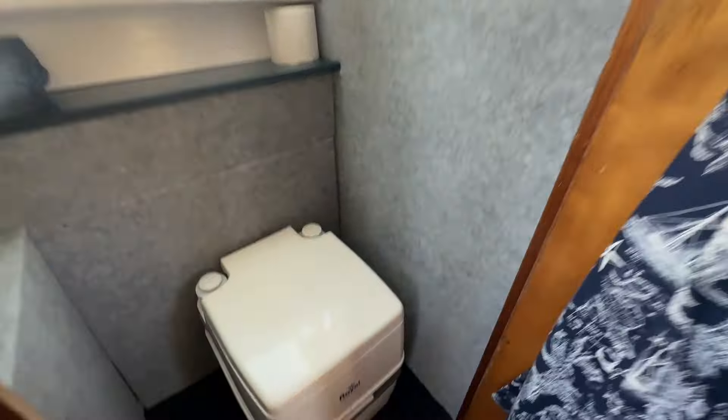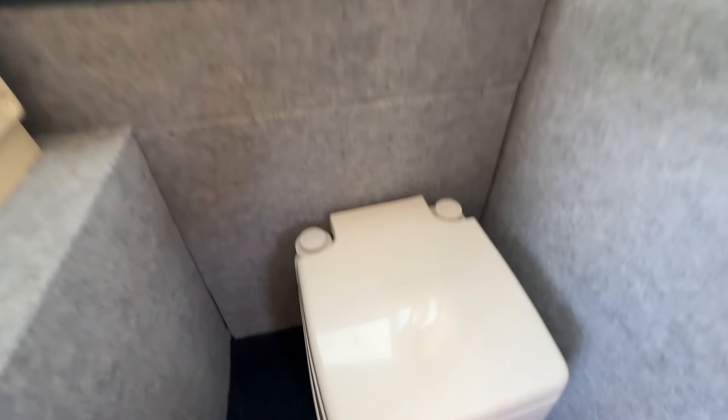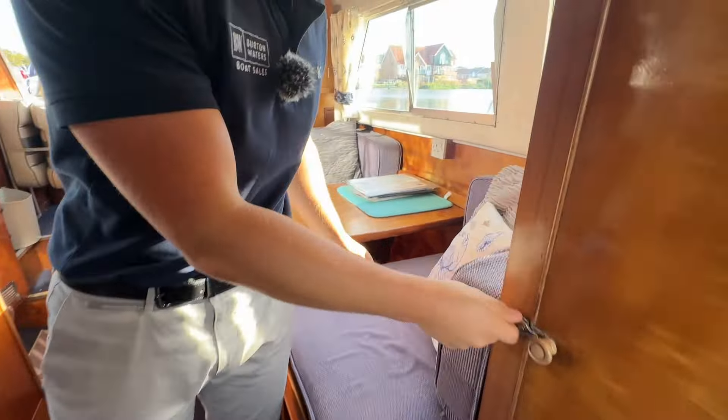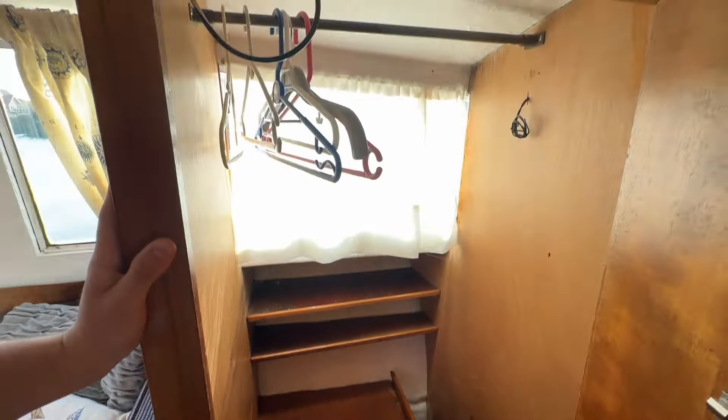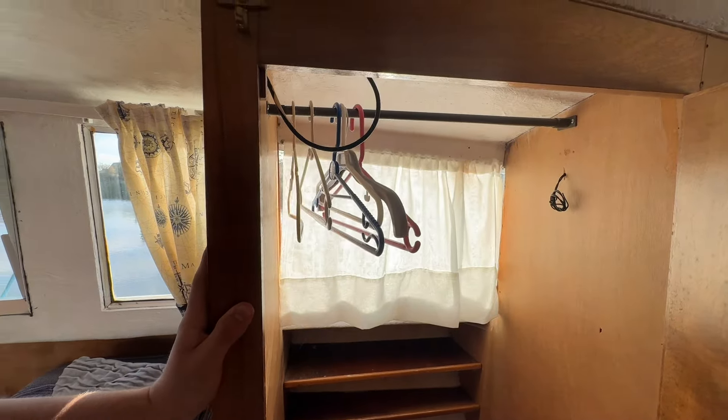Opening the door you've got a head, and then on this side — a bit compromised for opening — but you've got another dressing room area to hold your clothes.